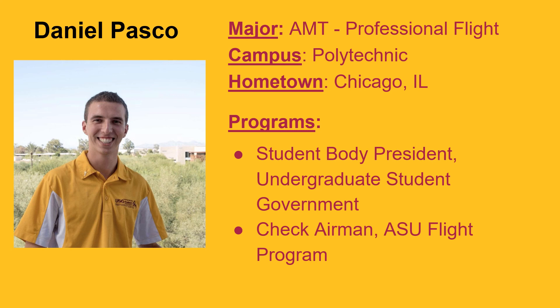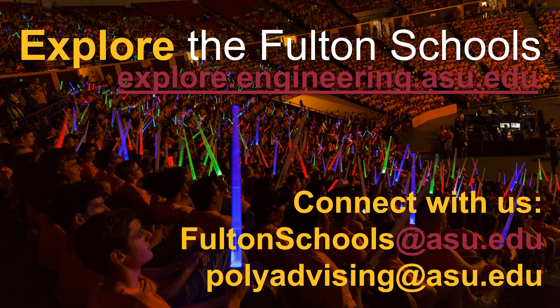If you have any questions, you may contact anyone in the Fulton Schools of Engineering and we'd be happy to answer them. To learn more about our programs, please visit the site listed for more information. Two email addresses are also provided: the first connects you with our recruitment team, and the second connects you with advisors in these programs. Thank you for your time, and we look forward to having you become a part of our Sun Devil community.